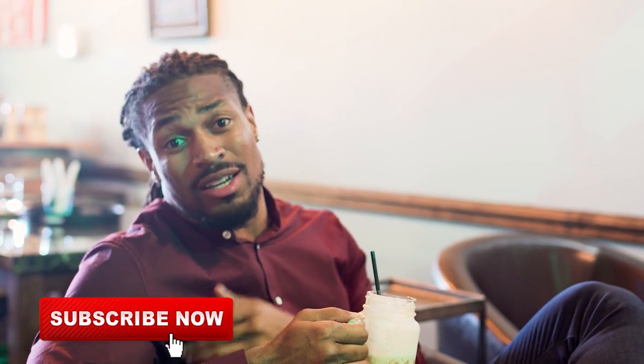This coffee was on point. Thank you C3 for having me. We're going to a lot of different spots, so make sure you hit that subscribe button. It's lit!